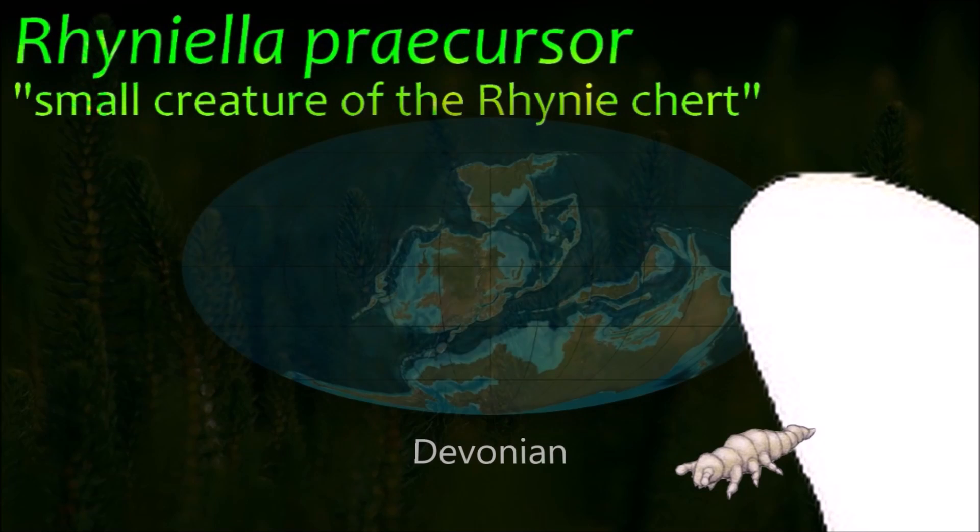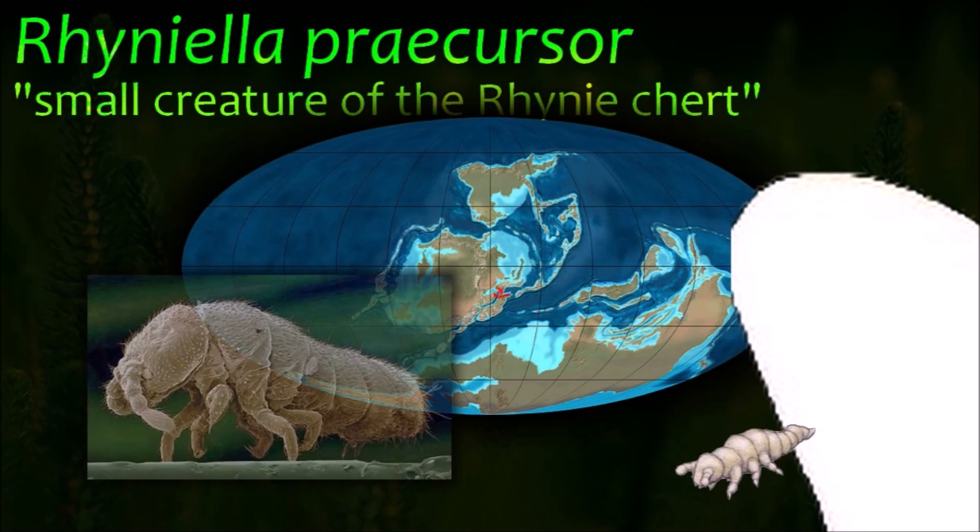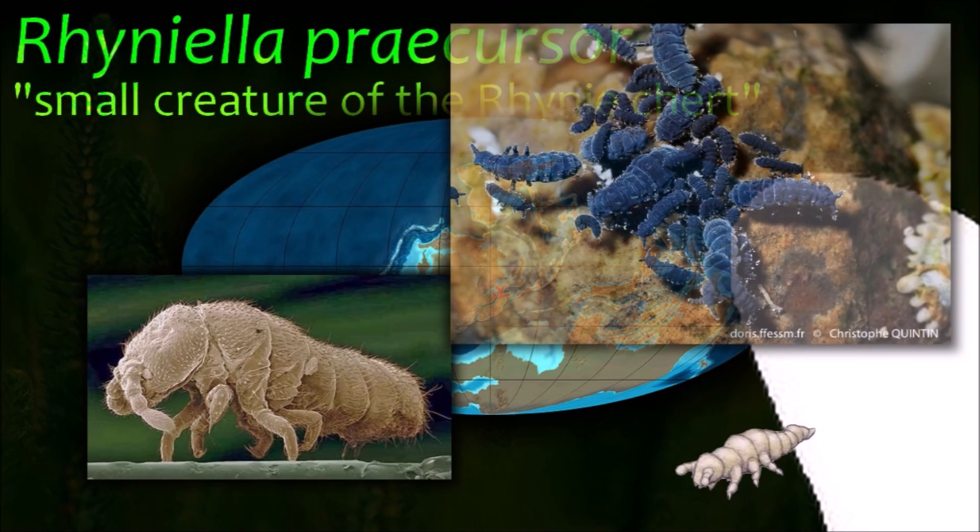Rhinoognatha was found to be an insect, the oldest known to date. It grew to a length of about 1 mm and would have been a scavenger, feeding on rotting matter.